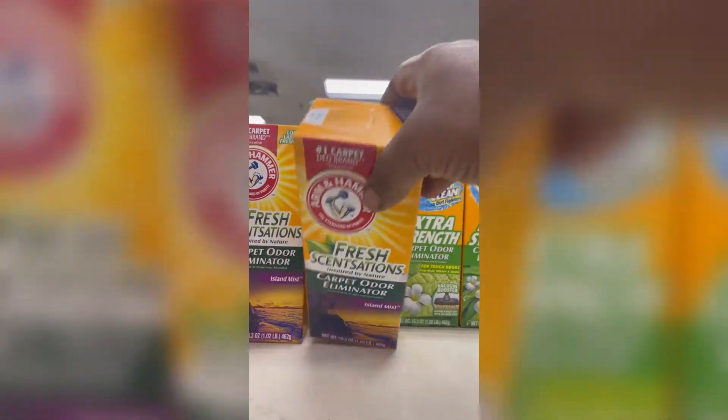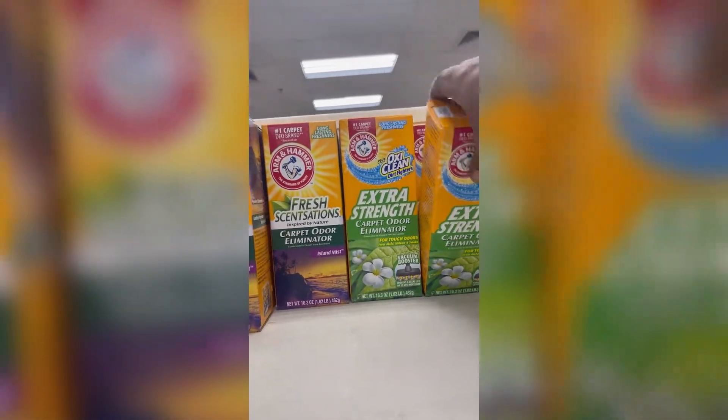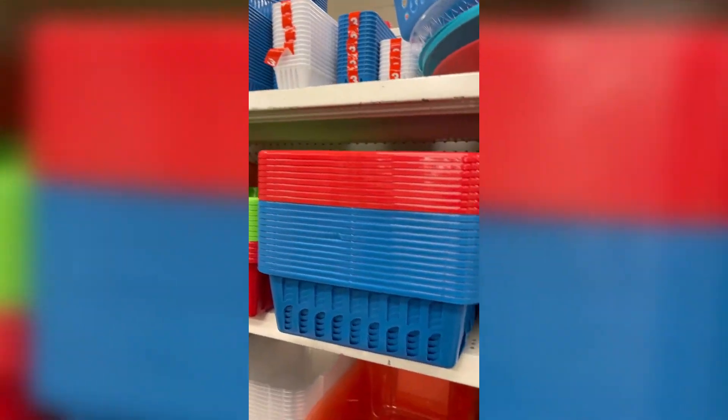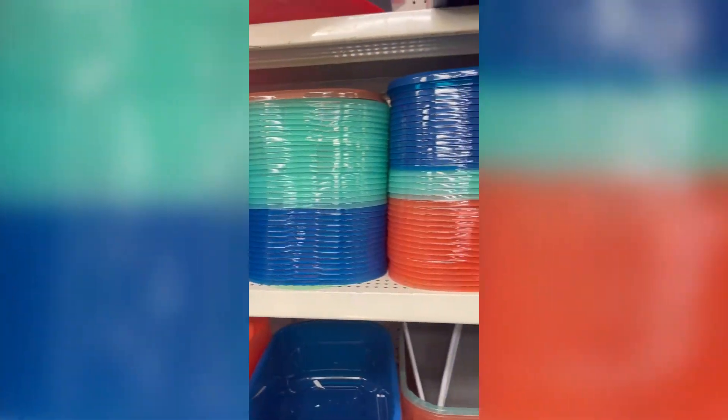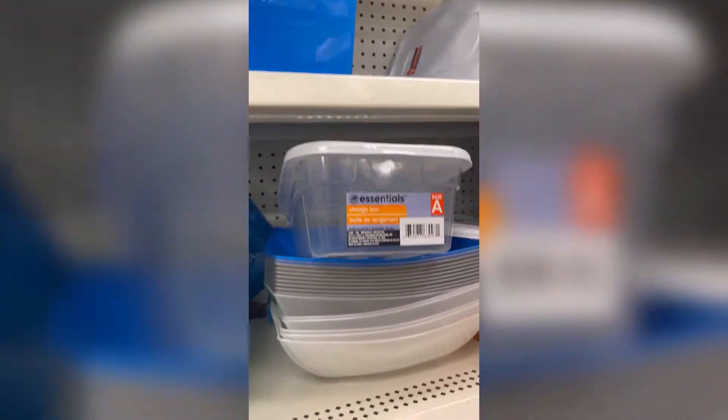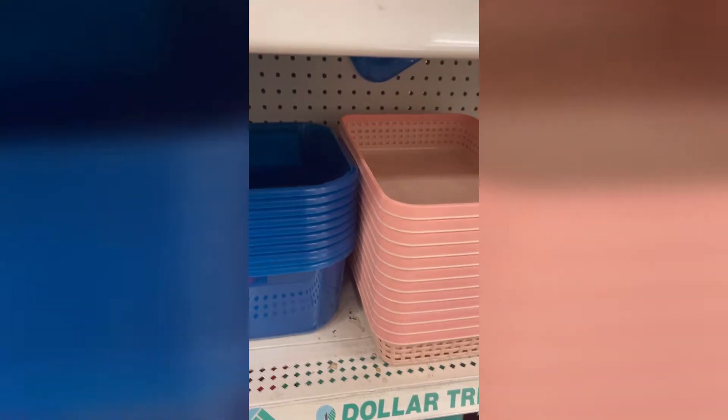Here is where I get my carpet odor eliminators. I love the Arm & Hammer brand — smells so refreshing. Also picking up spray starch for my ironing. I love the Dollar Tree containers; sometimes they have some really nice ones. I came upon these two right here — they are beautiful in my opinion. They have them in gray and that's the color I chose.